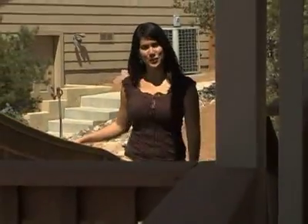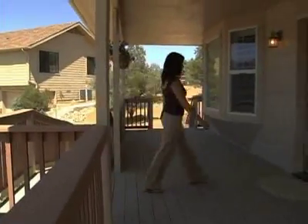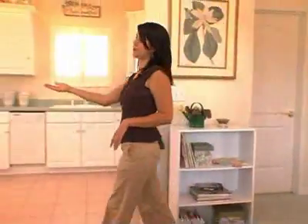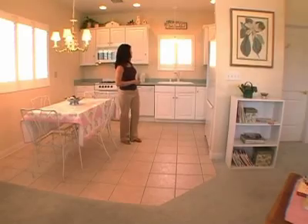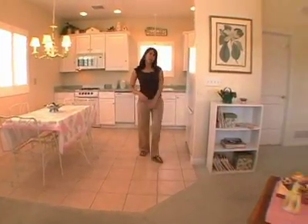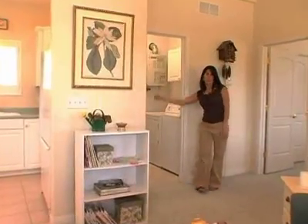This is the 750 square foot guest cottage. It was built in 2004 and it really is the perfect place for your visiting guests to stay. Don't let the size fool you, because it has full-size everything. Over here you have a dining area and a kitchen complete with gas stove, dishwasher, and full-size fridge and freezer. Over here we have a laundry room with full-size washer and dryer and an instant hot water heater.